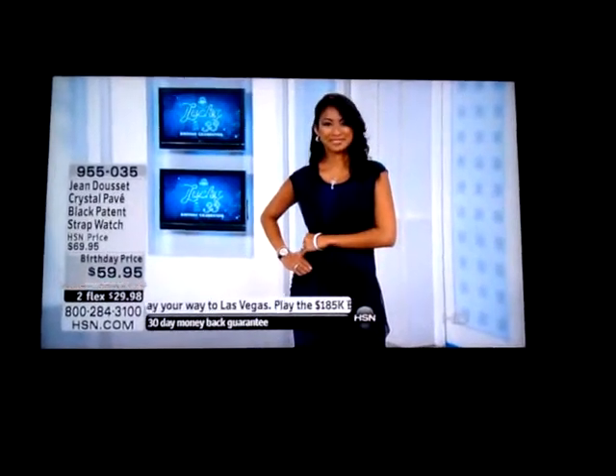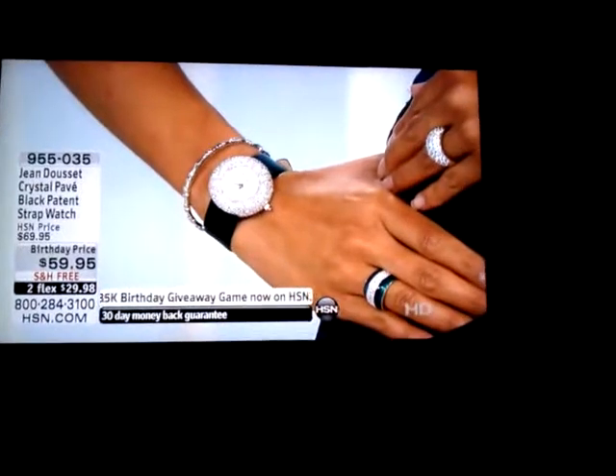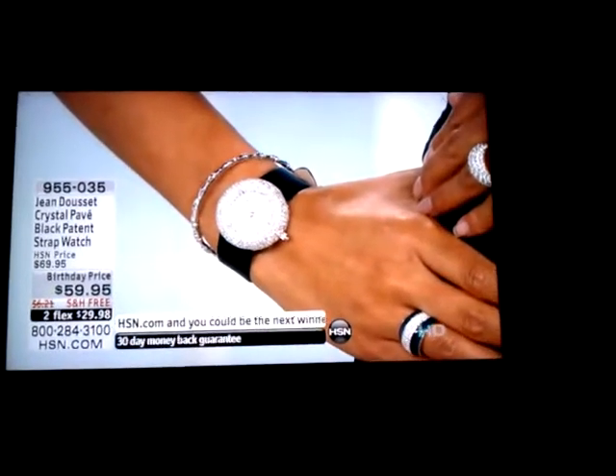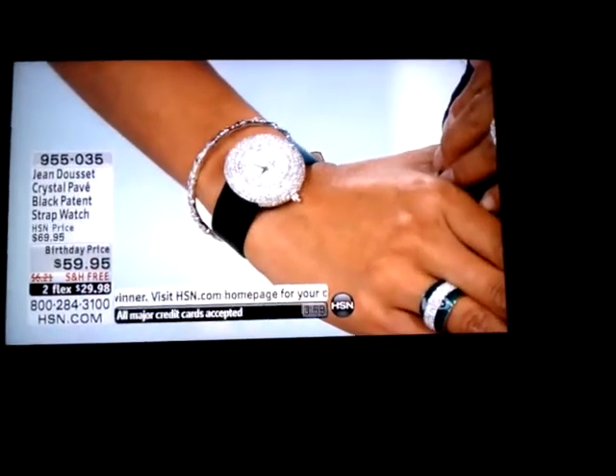It is absolutely incredible in value. We are very, very busy on the phone lines this morning, as I knew we would be. Think about all the times you have that special event that you're going to.